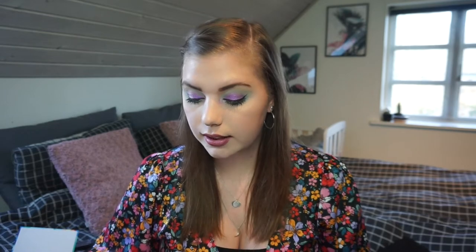Let's talk about my pan percentage, because I have four new pans this month which is really exciting. February's update: I had 38 pans out of 499 shadows, which is 7.62%. Because I hit pan on four eyeshadows this month, it is now 42 pans out of 499 shadows, which is 8.42%. I do roll only about 45 shadows at a time, and I remove the ones I've hit pan on from my spreadsheet. I'm really happy we are already above 8% and hopefully I can hit pan on something soon again.